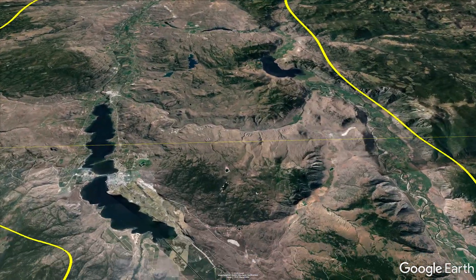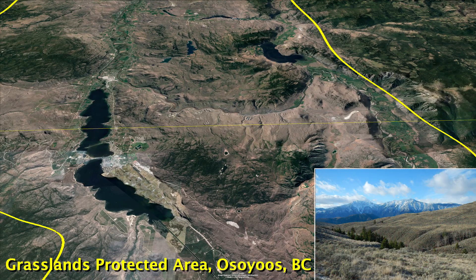A vital part of the U.S.-Canada transboundary linkage, the grasslands protected area near Osoyoos is part of the land being considered for a South Okanagan-Similkameen National Park Reserve.